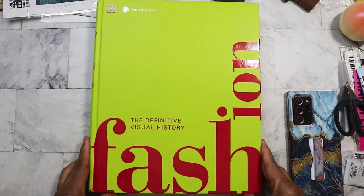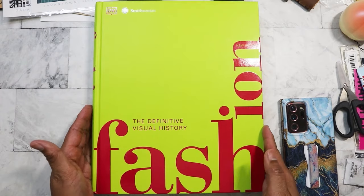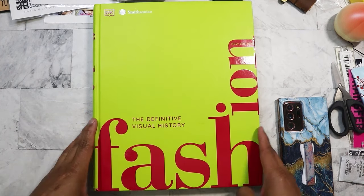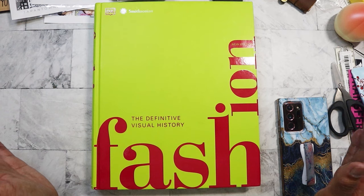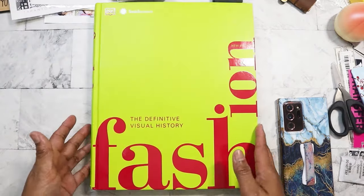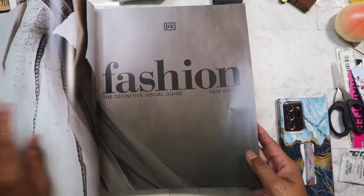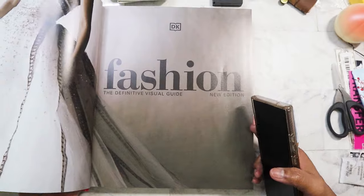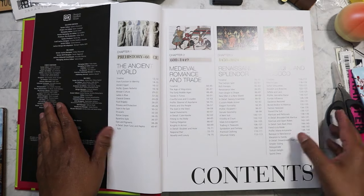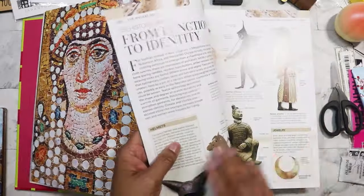I found this hardcover book — it is huge. I have my phone here so you can see how big it is, and I have it zoomed out as far as it can go. It's 'The Definitive Visual History of Fashion.' I got this on two-dollar day. It was not in a box but it's in brand new condition. I love these coffee table books because this one has a lot of pictures and information, going through the entire history of fashion from the ancient world all the way up to the 1980s and onward.